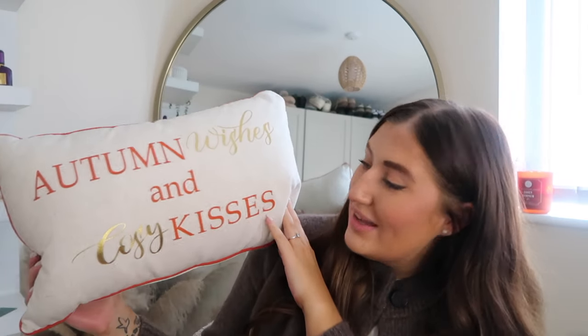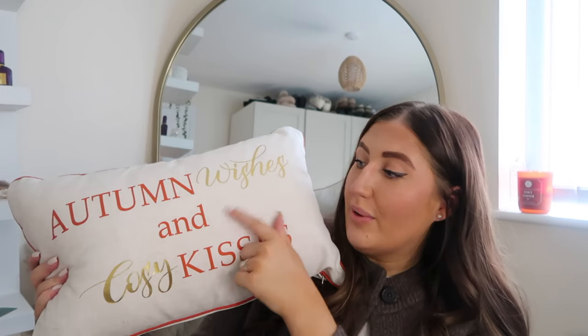For cushions — the first one says 'Autumn Wishes and Cozy Kisses' from The Range. I might put this on the bed this year. I also have a borg material cushion that says 'Hey Pumpkin' from The Range — this usually goes on the sofa. And then a more neutral one that says 'Leaves are Falling, Autumn is Cooling,' also from The Range last year.